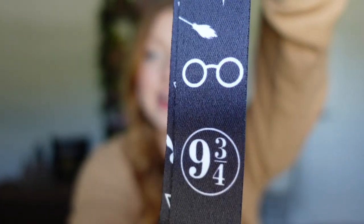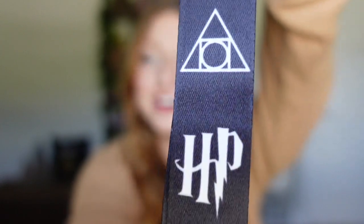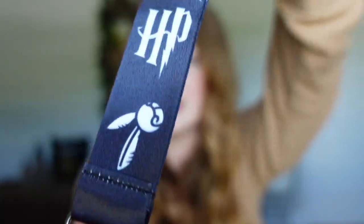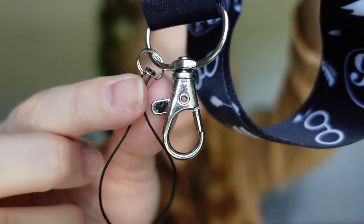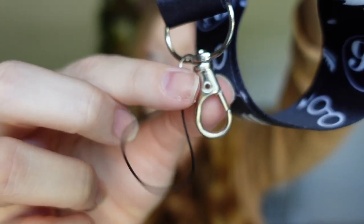Next is a simple black lanyard with a bunch of Harry Potter icons — Platform 9¾, a version of the Deathly Hallows, HP for Harry Potter, owls, a flying key, and a Golden Snitch. It has two attachment options at the bottom. This lanyard was only $1.82 plus $1 shipping for $2.82 total — not bad, since lanyards at the Wizarding World retail for around $10.